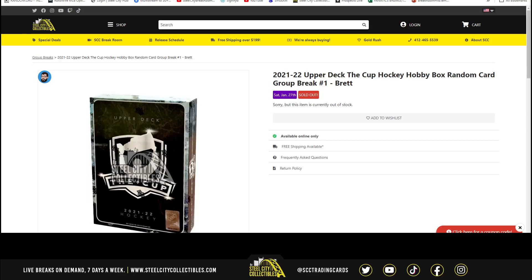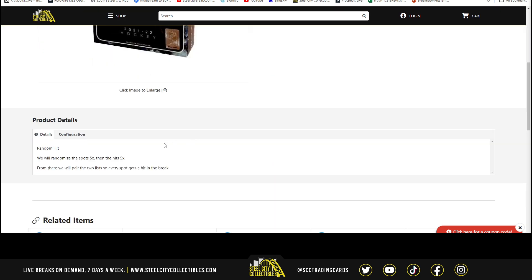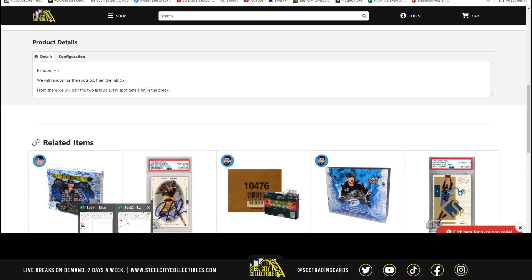All right, here we go — 2021-22 Upper Deck The Cup hockey hobby box random card group break. We're going to take the names and randomize five times, then open the box, list the hits in order, and then randomize the hits five times, matching them up to the randomized name list. We'll pair up the lists and everybody's going to get one card in the break. Let's get our list of names.